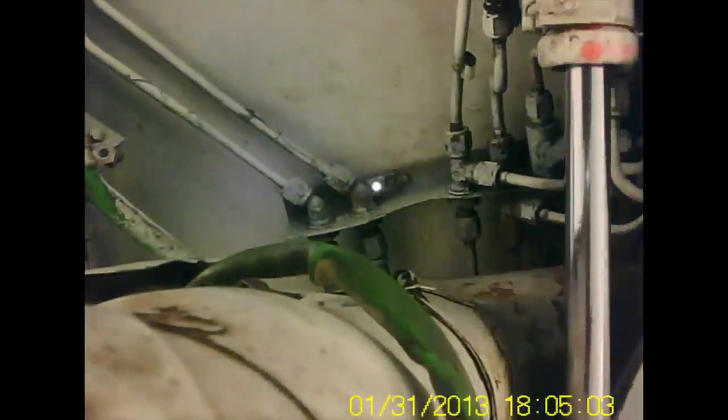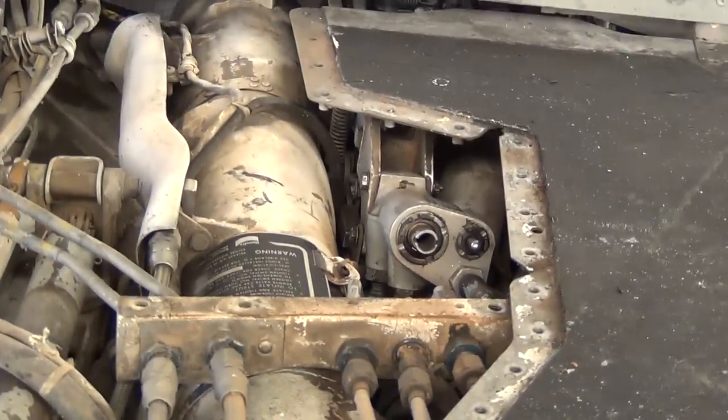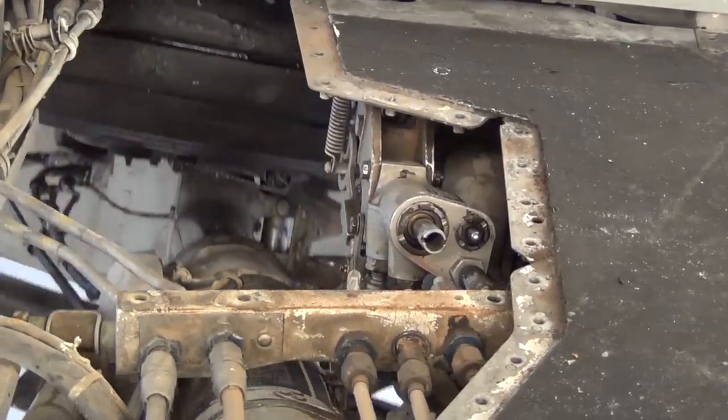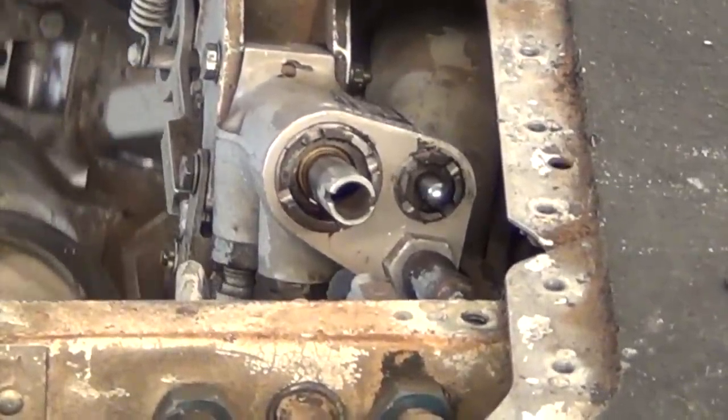Now a view of the uplocks. Here is a better view of the uplocks. In case you didn't catch that, here it is again.